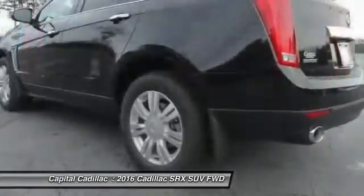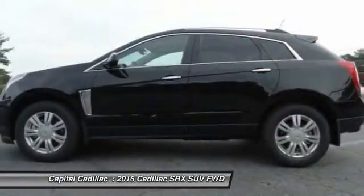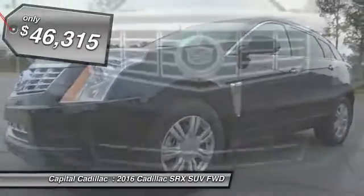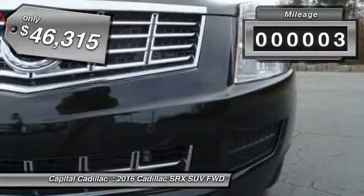Luxury lovers will delight in the new stylish handcrafted cabin. And for technology lovers, the list of high-tech features is just too long to list — and is priced below $50,000. This vehicle has less than 100 miles.